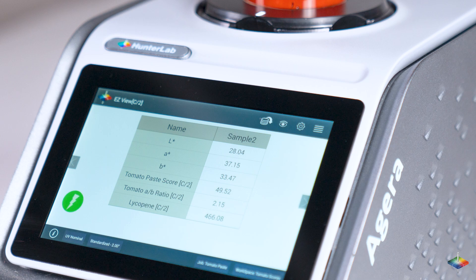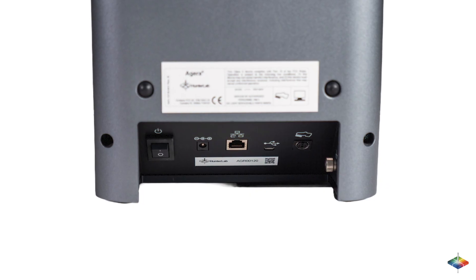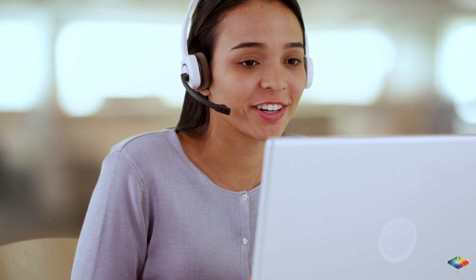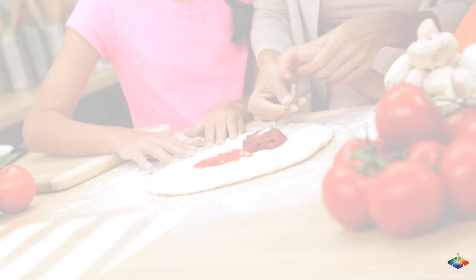Hunter Lab makes your quality assurance process simple with all the pre-equipped color scales and indexes you need, an easy-to-use modern interface, the latest data communication features, and stellar customer service. Rest assured, your profit margins will always be in check.